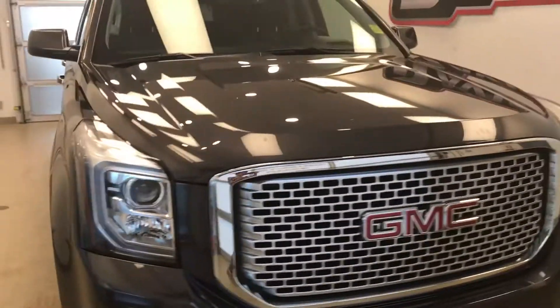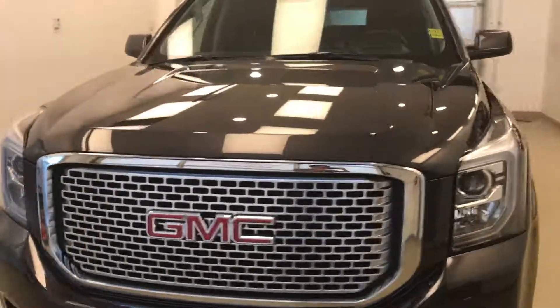Once again, this is stock number 183742 on a 2016 GMC Yukon Denali, and our exterior color is iridium.